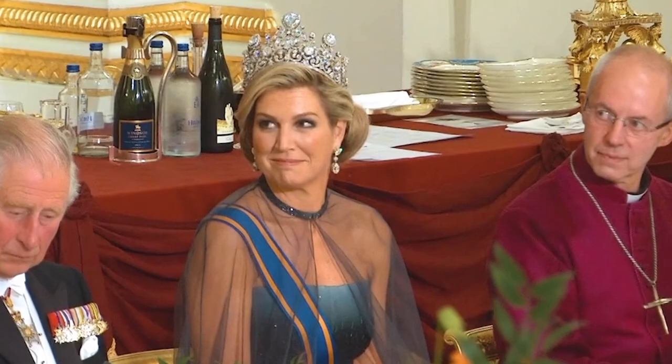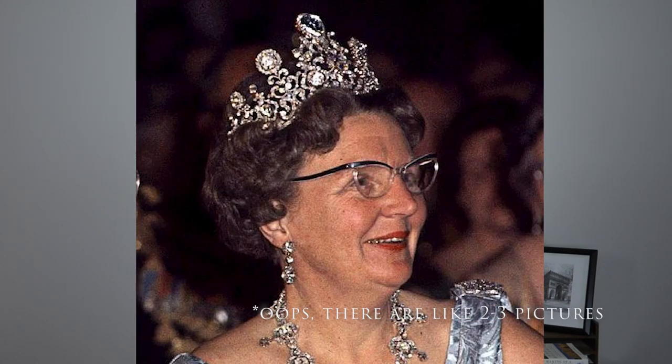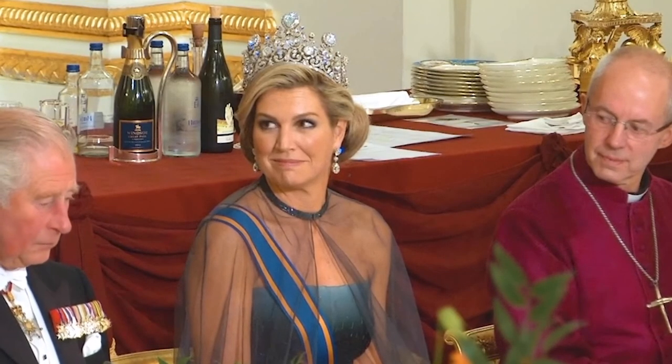If you love tiaras, jewelry, diamonds, and gemstones of all shapes, sizes, and colors, today is the day for you. We're going to be doing Tiara Tuesday every other week. Today we are talking about the white whale of tiara watching — the Stuart Tiara. This tiara was hidden in the vaults for about 40 years, and it wasn't until 2018 that we finally saw it again. It's a completely unique piece with an absolutely insane history.